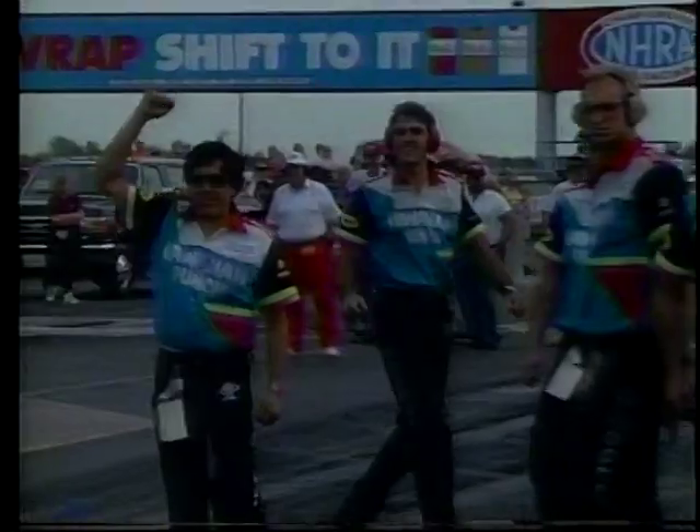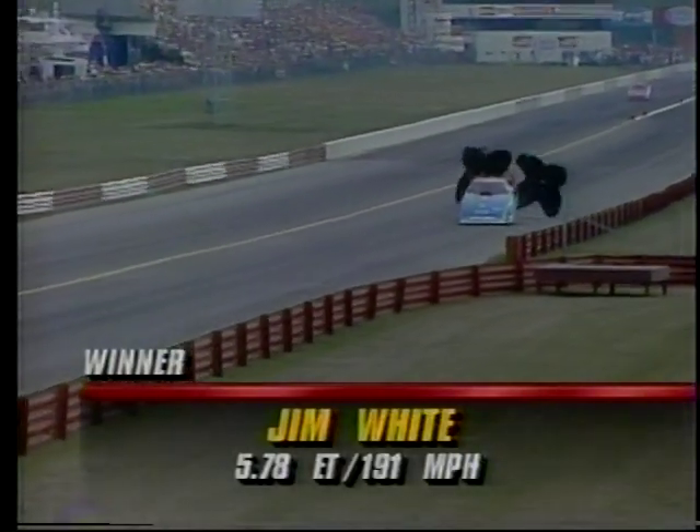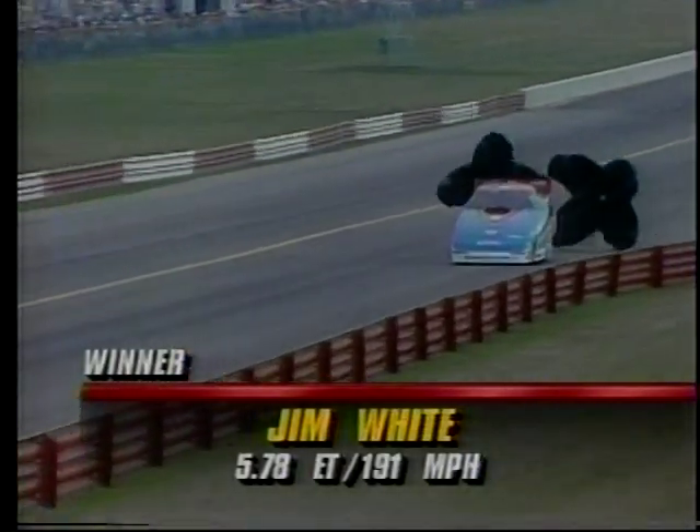The Hawaiian takes a win, but something goes wrong with the Hawaiian car. 5.78, 191 — that's slow for that team. And they take no prisoners; they run all out all the time.